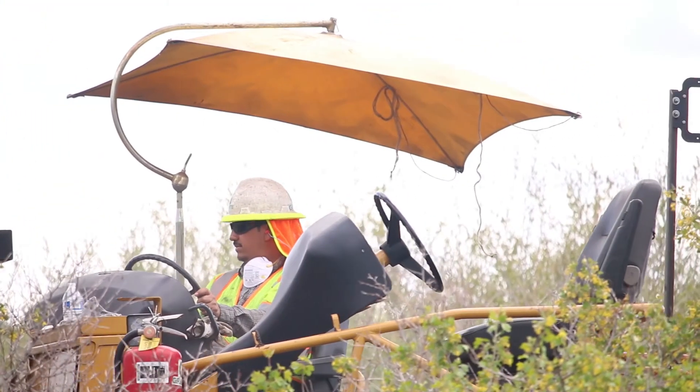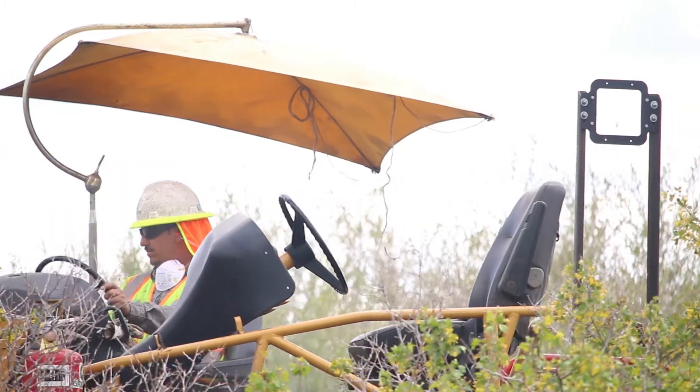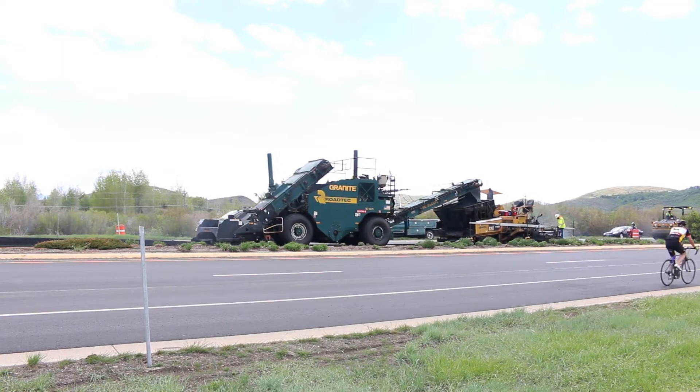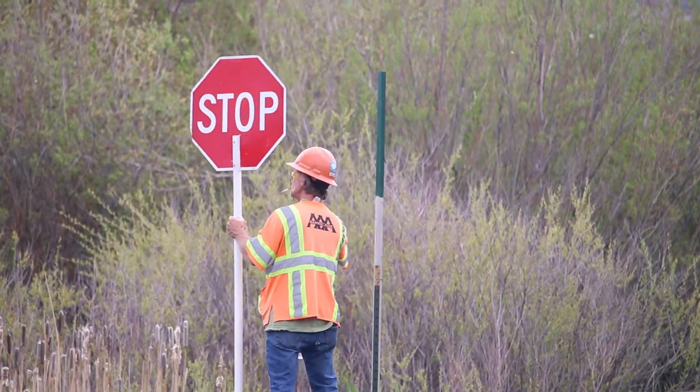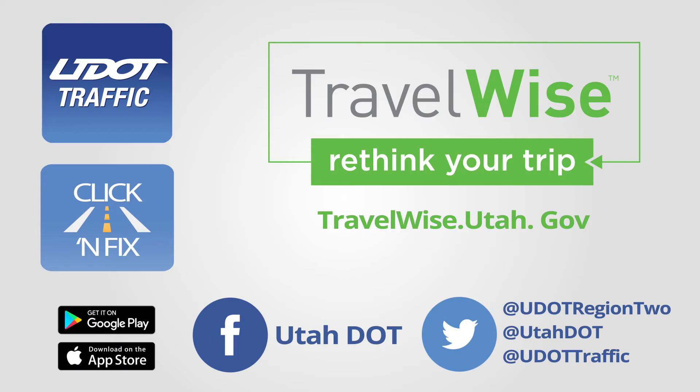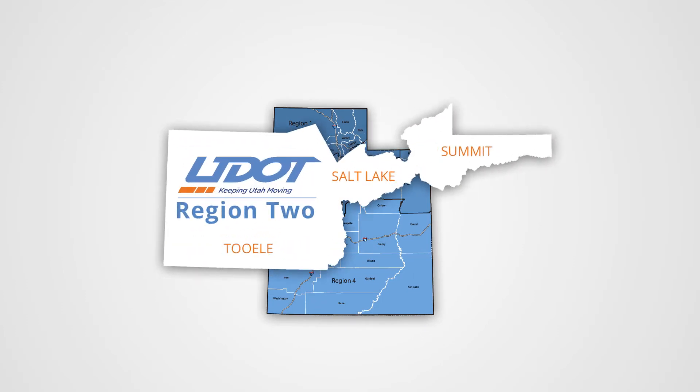This is a routine maintenance project that takes place every five to seven years. Please use caution when driving, cycling, and walking through the work zone, and obey posted signs and speed limits.